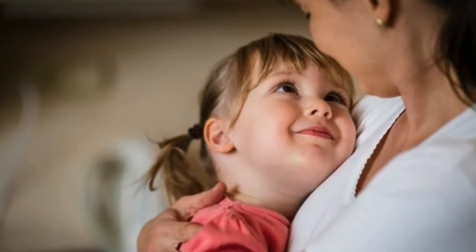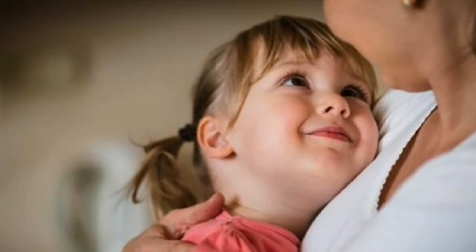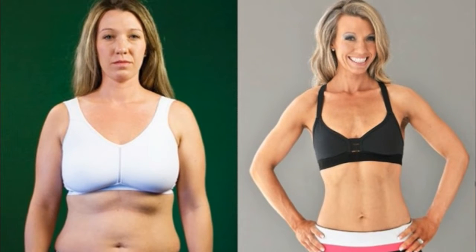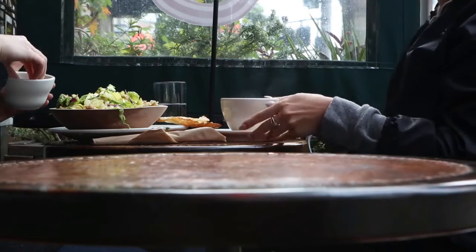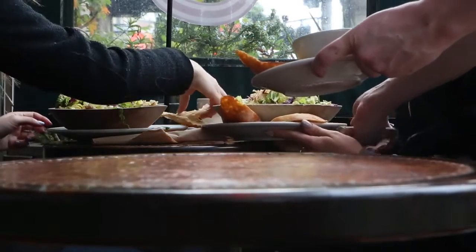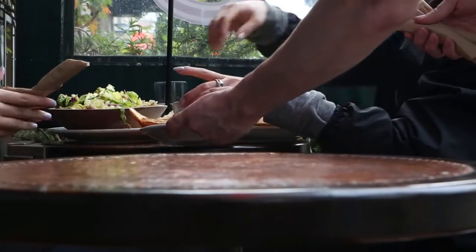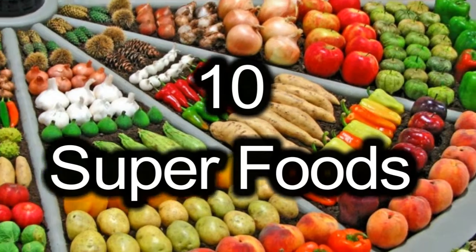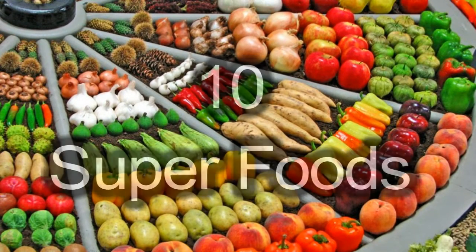As a new mom finally surviving those long 9 months of pregnancy, you might be in a hurry to lose those pregnancy pounds. However, you might want to stall those weight-loss diets and exercises because right now, the best thing you can do for yourself and your baby is to eat a healthy diet. You need foods that will give you the energy and stamina you need to be the best mom you can be. You need to eat nutrient-rich foods to give your baby quality breast milk. Here are 10 superfoods to include in your post-pregnancy diet today, and your body and your baby will thank you for it.